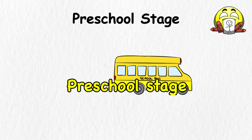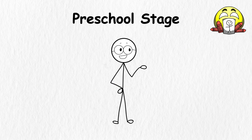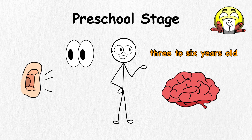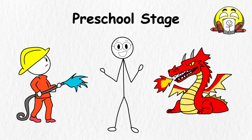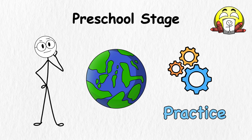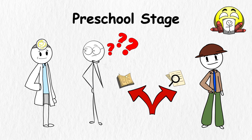Preschool stage. Being in the preschool stage of human development is like being a superhero getting your first mission. You're learning to use your powers of talking, thinking, and making friends. This stage happens when you're about three to six years old, and your brain is ready to absorb everything you see, hear, and feel. Your imagination is on fire because you might pretend to be a fireman, a chef, or a dragon. These games teach you to solve problems and figure out how things work. You also start asking why a lot, your mind like a treasure hunter searching for answers.